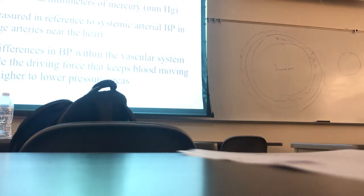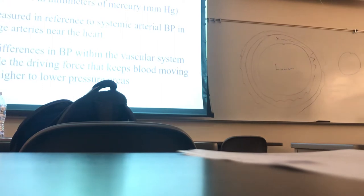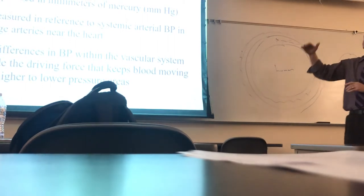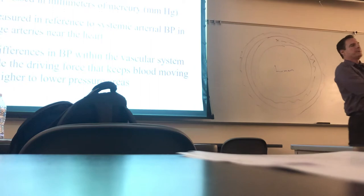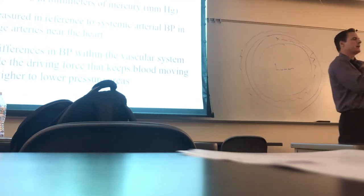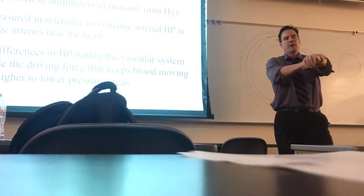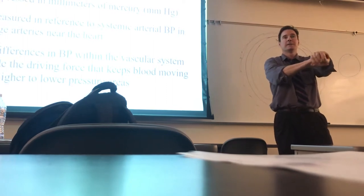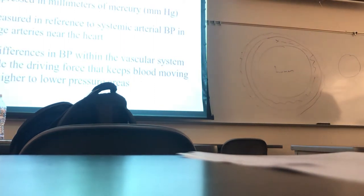We usually talk about blood pressure in millimeters of mercury instead of pounds per square inch, because it has to do with how high you can move a column of mercury. So we say 140 millimeters of mercury — your blood pressure can push mercury up 140 millimeters. That's usually measured in the big arteries. If you get to big arteries close to the heart, the aorta is a little bit higher than the brachial artery. And people say they have a wrist blood pressure monitor — well, it better be calibrated, because the pressure changes as you get further away from the heart, because peripheral resistance goes up.